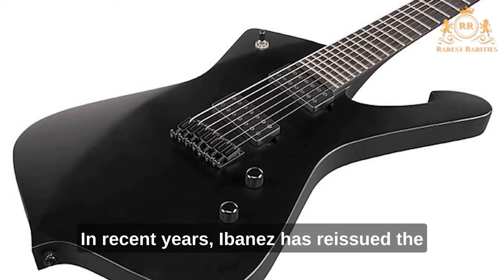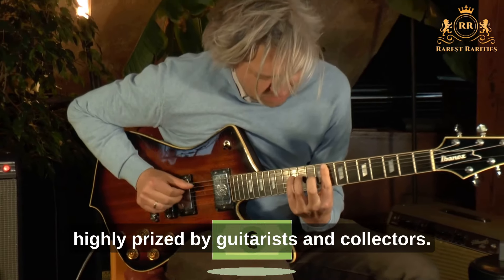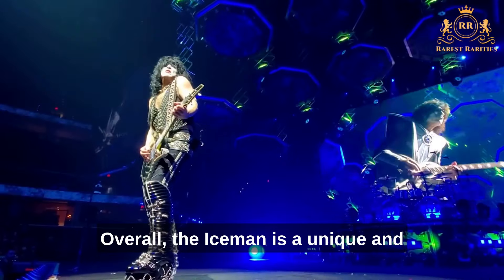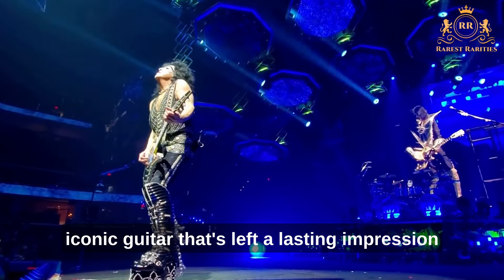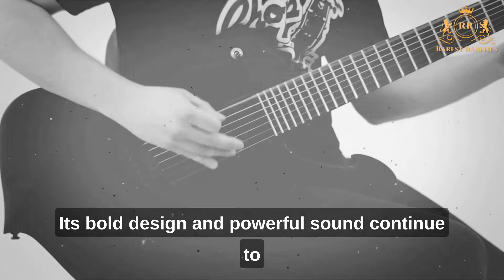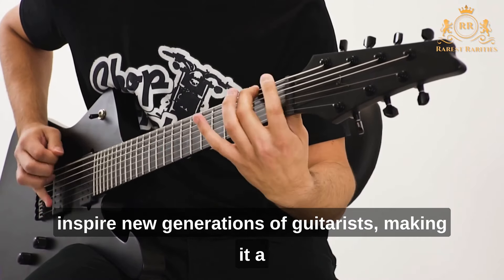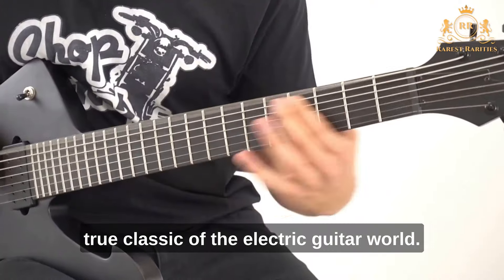In recent years, Ibanez has reissued the Iceman, but the original vintage models remain highly prized by guitarists and collectors. Overall, the Iceman is a unique and iconic guitar that's left a lasting impression on the world of heavy metal music. Its bold design and powerful sound continue to inspire new generations of guitarists, making it a true classic of the electric guitar world.